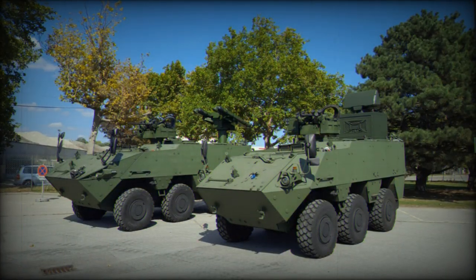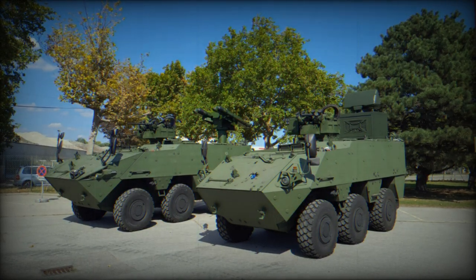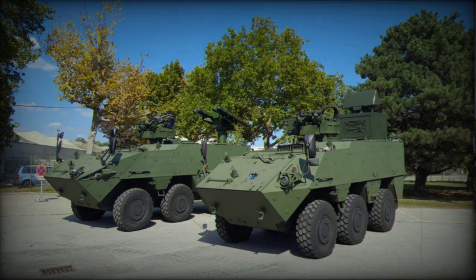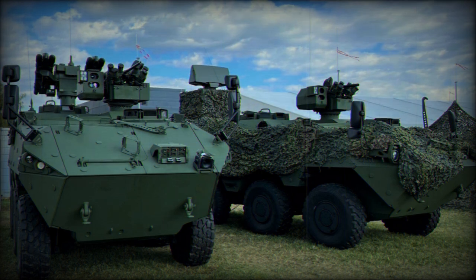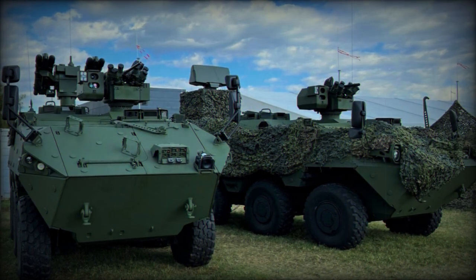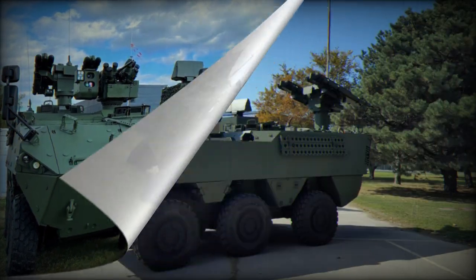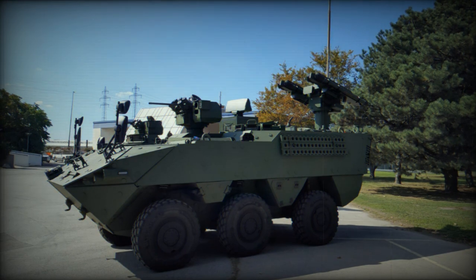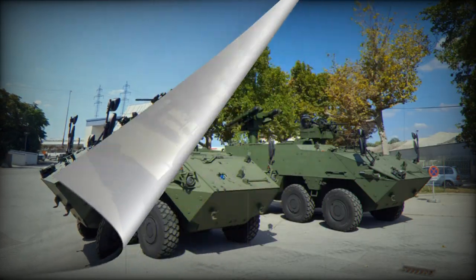The Pandur Evolution 6x6 is propelled by an 8.9-liter Cummins 6-cylinder diesel engine, producing 335 kilowatts of power through a ZF 6-speed automatic transmission. The vehicle can achieve maximum speeds of 82 kilometers per hour off-road and 118 kilometers per hour on-road. It boasts independent wheel suspension and automatic drivetrain management, which engages a 100 percent differential lock for optimal performance.